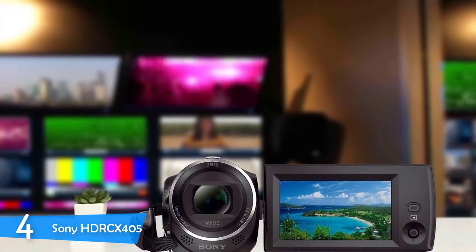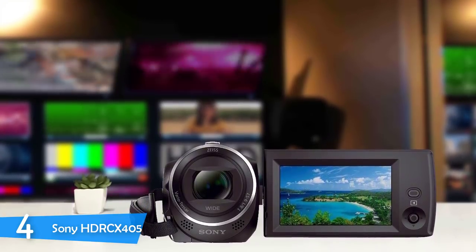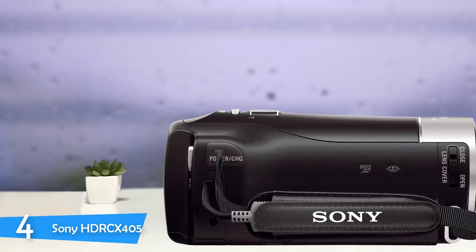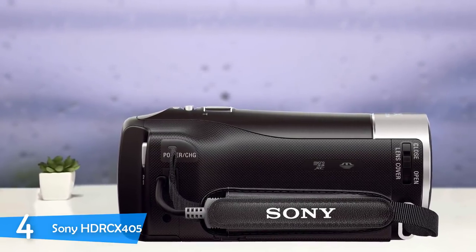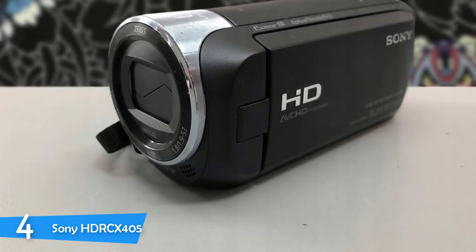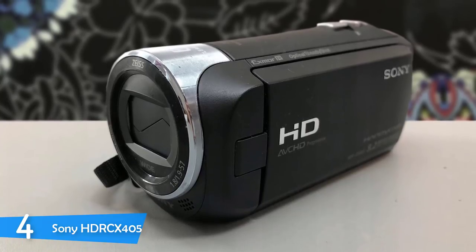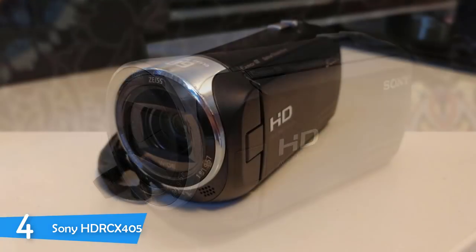Design-wise, the Sony HDR-CX405 looks simple and bland, perhaps because it's an older model or because the manufacturer put the focus elsewhere. The camcorder weighs 220 grams — a very lightweight device — but it has a nice hand strap for secure and natural carry. A user-friendly design touch is the built-in USB cable for data transfer and charging. The screen is non-touch capable at just 2.7 inches, making this camcorder one of the easiest to use.